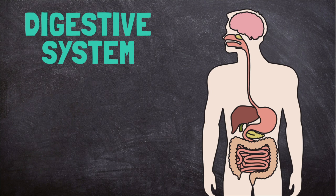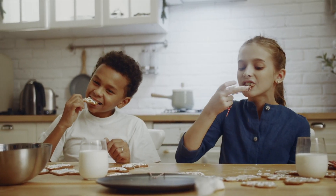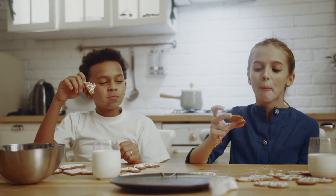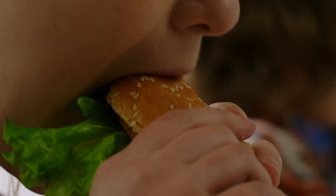The digestive system starts with the mouth. When you eat food, your teeth begin breaking it into smaller pieces by chewing. Your saliva also helps to break down the food. It has special enzymes in it that break down starchy foods like bread.